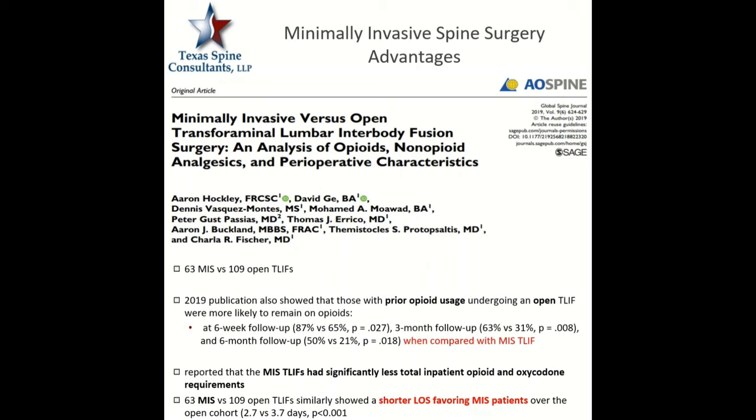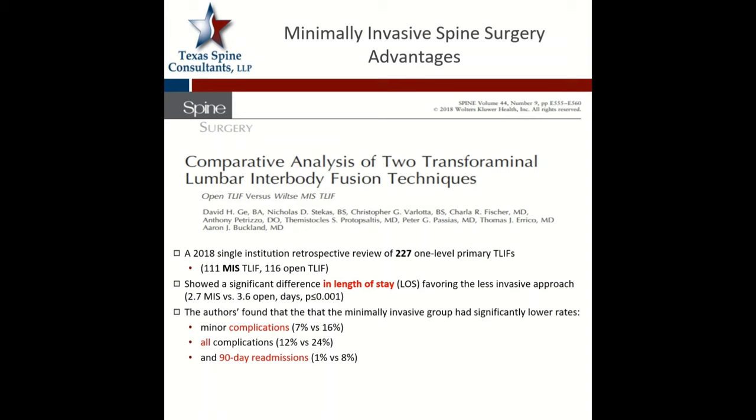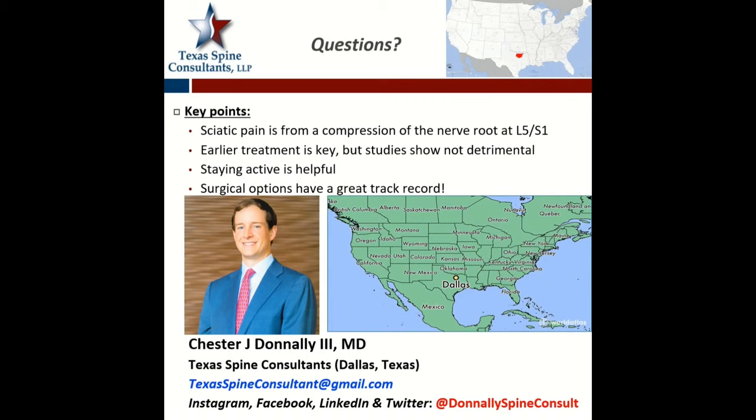That's a really important thing to look at, especially in this era of narcotic abuse. The MIS T-LIF had significantly less total inpatient opioid use as well as oxycontin use. The MIS group also had shorter length of stays compared to the open group. Another study from 2018 in SPINE similarly looked at these two groups for T-LIF with a total of 227 cases — 111 MIS and 116 open. This also showed a statistically significant difference in length of stay favoring the less invasive approach: 2.7 versus 3.6 days. The minimally invasive group had lower complication rates in minor complications, all complications, as well as 90-day readmissions.